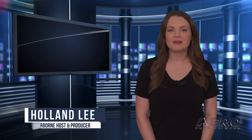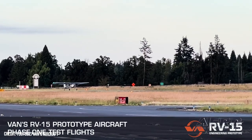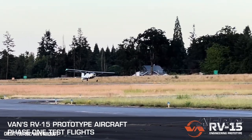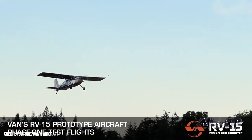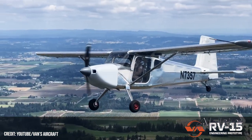Welcome to Airborne Unlimited. I'm your host Holland Lee. Let's get into today's stories. Breaking news: the RV-15 is flying. Vans Aircraft is now flying the engineering prototype of the RV-15, their first high-wing bird, announced at Oshkosh last year. Vans just published a very short video of a test flight on YouTube and set the sport aviation community on fire. The video shows N7357 conducting a pretty short takeoff followed by nearly a minute of in-flight beauty shots.